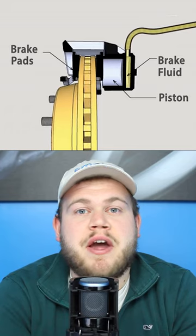Disc brakes have a disc for each wheel of the car with brake pads providing the friction. While they fetch a higher price, they also perform better.